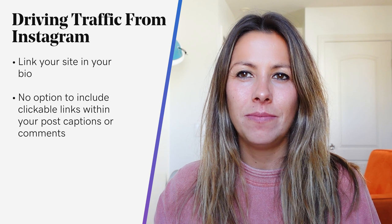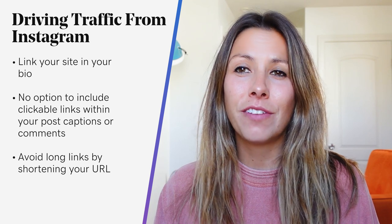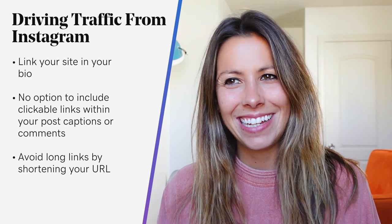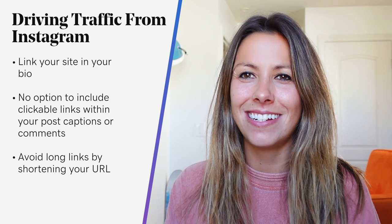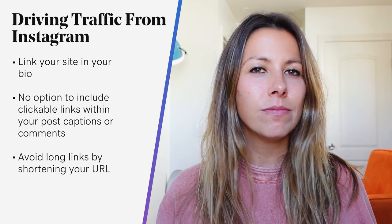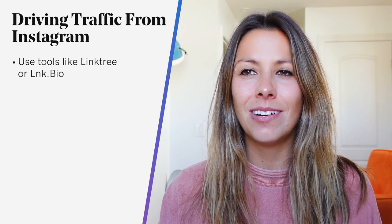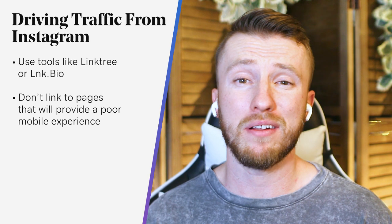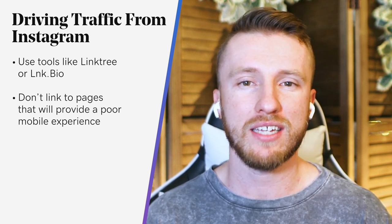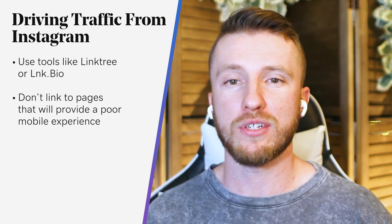So if you have a lengthy URL, avoid long ugly links by shortening your URL with Bitly. Plus, if you sign up for an account — there's a free option — you'll be able to track how many clicks that link has received, which is super helpful knowledge to have. And if you have multiple links to promote, you can use a tool like Linktree or link.bio, or if you're savvy enough, create your own mobile links landing page on your website. One thing you want to avoid is linking to pages that have poor mobile experiences, since Instagram is primarily a mobile-first platform and most users access it via the mobile app. So keep that in mind when you link out to content.